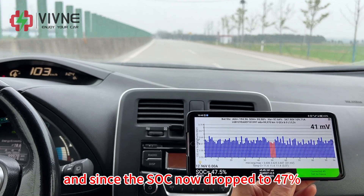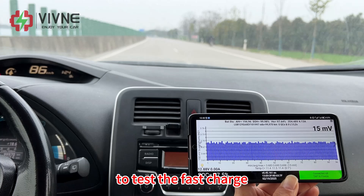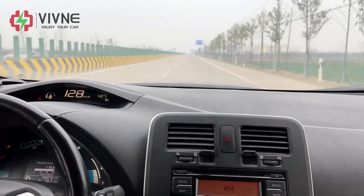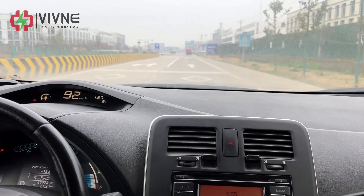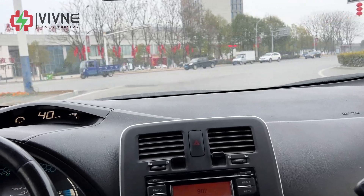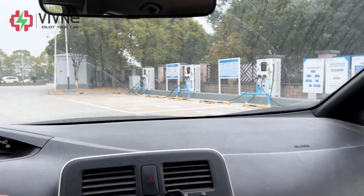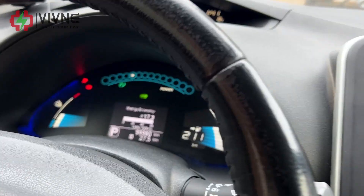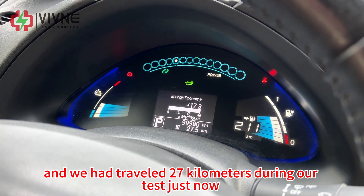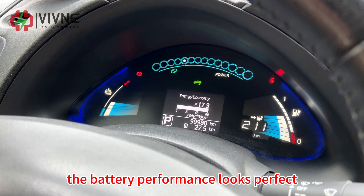We have tested the battery performance at different driving speeds. The SOC has now dropped to 47% and we will head for the fast charge station. The average energy economy is 17.3 and we have traveled 27 kilometers in different driving speeds. The battery performance during our test looks perfect.